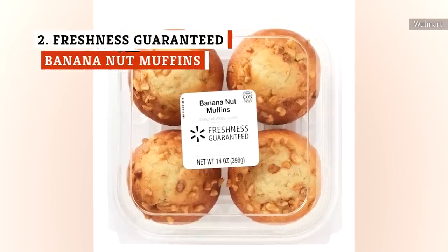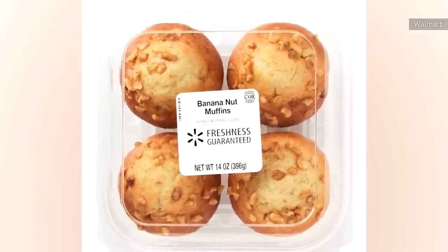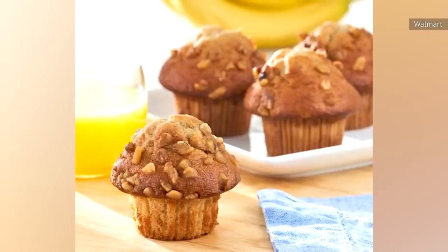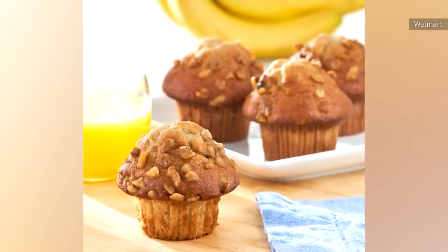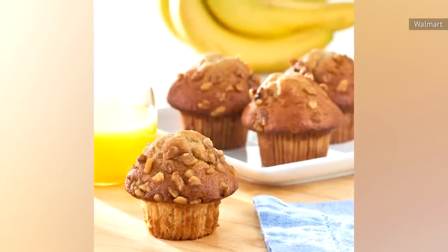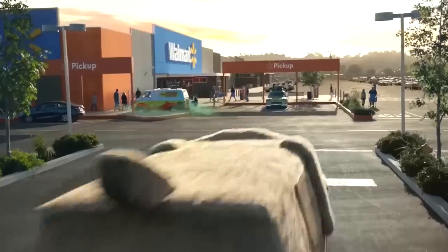The four-pack of Freshness Guaranteed banana nut muffins may look rather plain and unassuming, but it's hard to argue with their average 4.3-star rating on Walmart's website. According to several reviewers, this is a perfect treat for breakfast. More than one review mentioned that the muffins are pleasantly soft and that they don't crumble into nothing the way that muffins from other stores do. The few low ratings revealed two significant issues related to delivery.